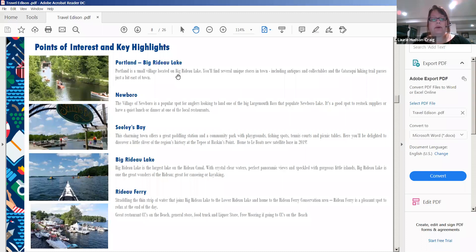Seeleys Bay, one of our bases, is a charming little town with a great paddling station, a community park with playgrounds, fishing spots, tennis courts, picnic tables, and a little piece of regional history at the teepee at Haskins Point. The Big Rideau is a wide-open waterway great for fishing and swimming. You can anchor in the lake and stay for the day, though you must moor at a designated spot overnight. We also rent one- and two-person kayaks and stand-up paddleboards.